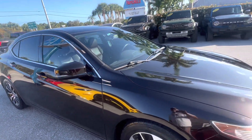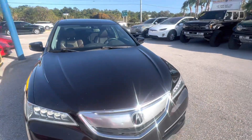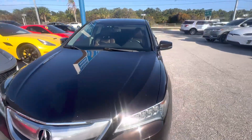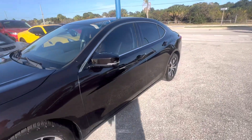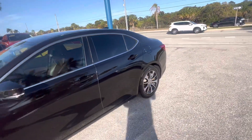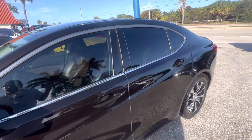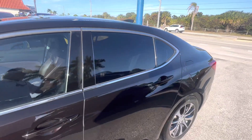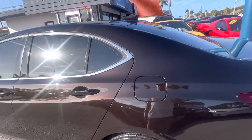Good afternoon everyone. Chris McKee here, Classic Cars at Palm Beach. We have a 2015 Acura TL here that we're going to do a walk-around condition report on. We do these videos for out-of-state, out-of-town buyers. A lot of people buy our cars and have them shipped without seeing them, and the reason they do that is because of our reviews online and because of these walk-around videos.